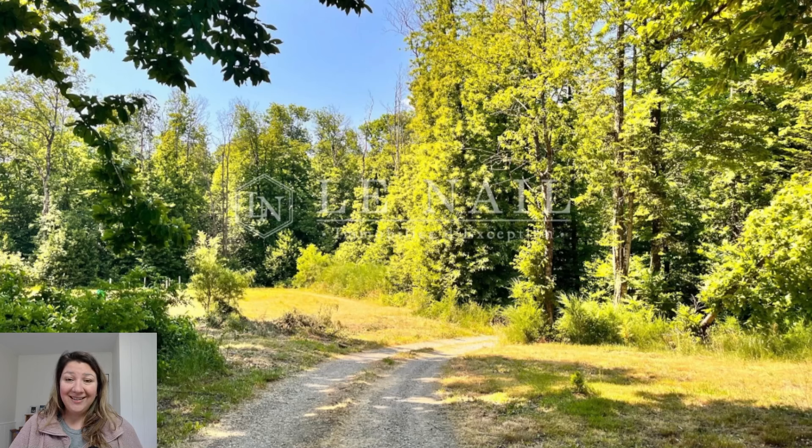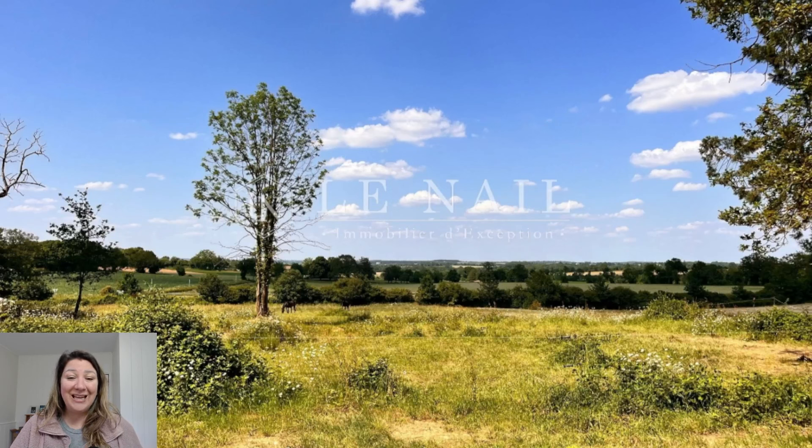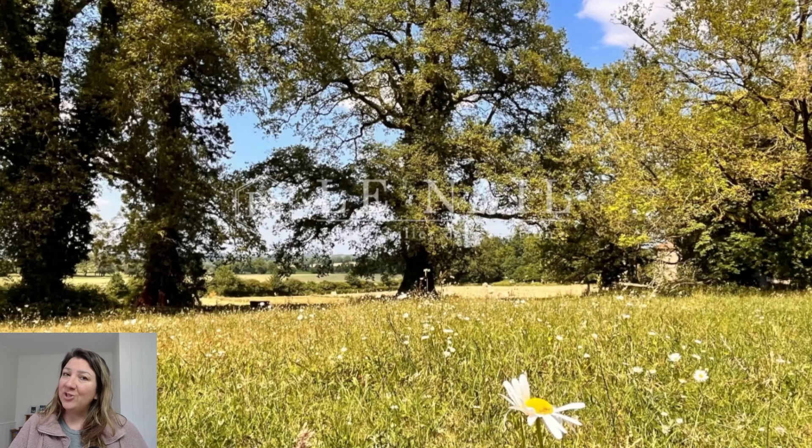There are a couple of outbuildings: there are stables, a shed, and a lean-to — plenty to keep you busy and plenty for storage. And of course for horses — you can just barely make out some horses in the distance in this photo. Really a lot of options with this property.